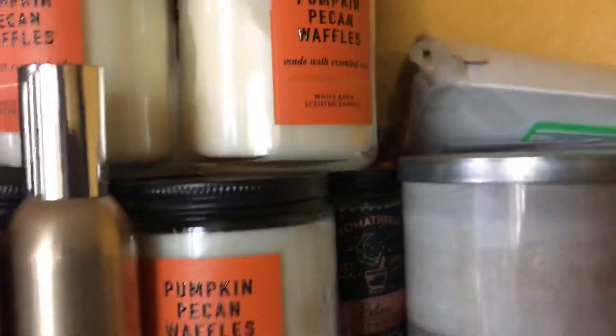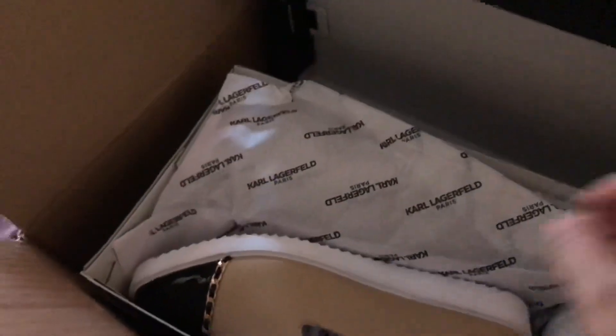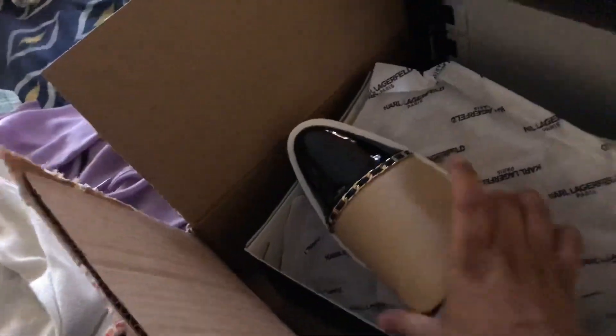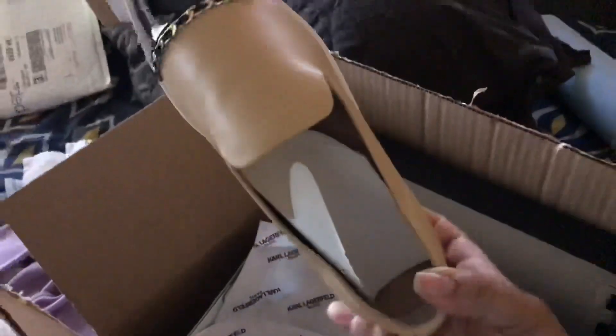I'm actually gonna have to take these back. From the anniversary sale, I got these called Langerfield Paris shoes, which I love so much, but my foot — it's actually way too tight around this area. So these are going back and I'll see if I can get something else. It's so sad, it's such a beautiful shoe.